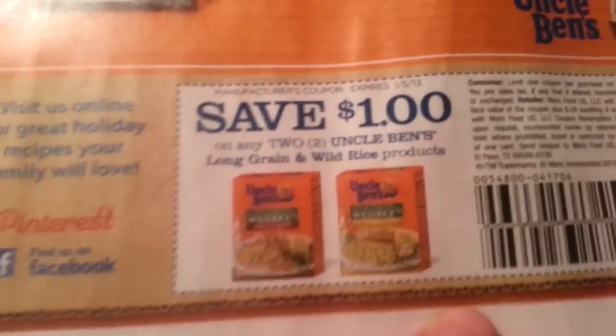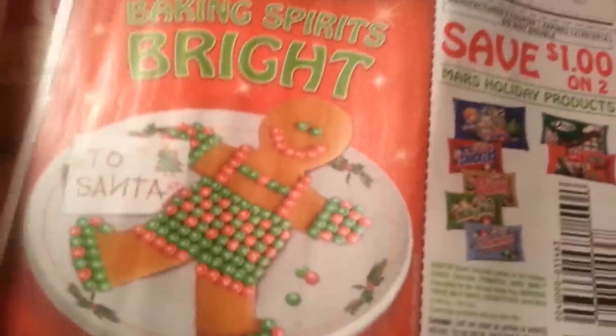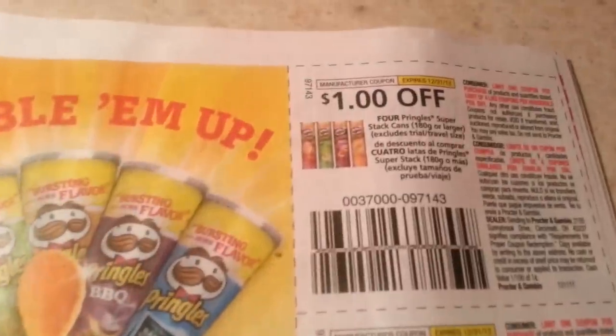Red Plum! Uncle Ben's, dollar off two. Pringles on sale at CVS.